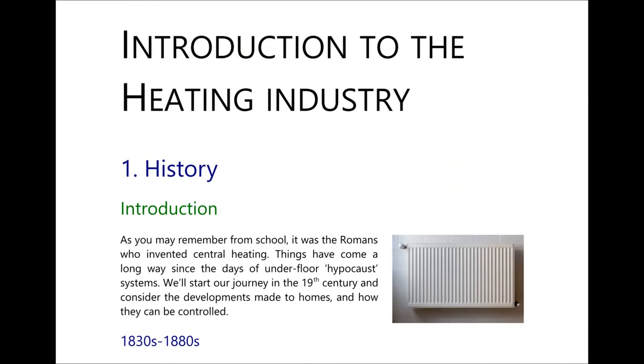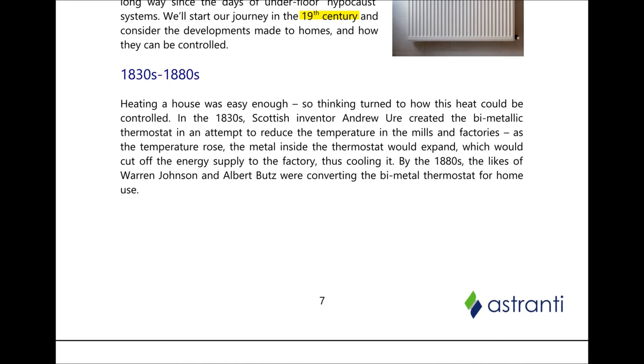We're going to start off by setting some of the context to the heating industry by exploring some of its history. As you may remember from school, it was the Romans who invented central heating. For our purposes we're going to start in the 19th century. In the 1830s the thermostat was invented by Scottish inventor Thomas Ear, and by the 1880s these had been developed so they could be used in people's homes.